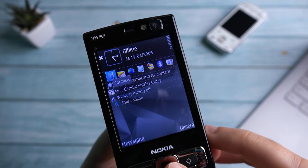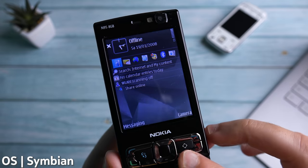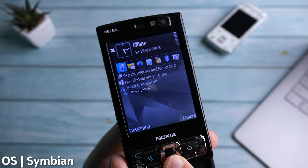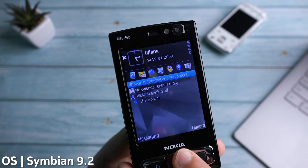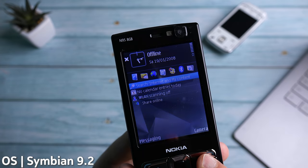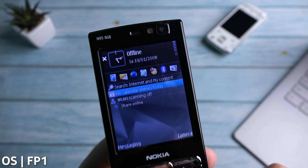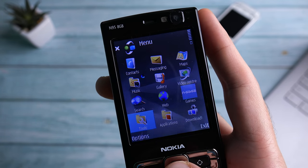All of this would mean absolutely nothing without Symbian OS, which at the time was the ultimate productivity and usability software experience. The Nokia N95 8GB had the latest version, which was version 9.2, referred to as S60 3rd Edition with Feature Pack 1. Let me show you some of the really powerful tools built into the software.